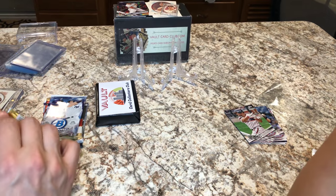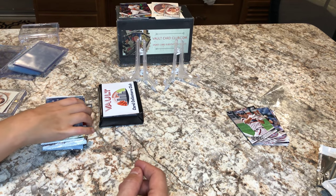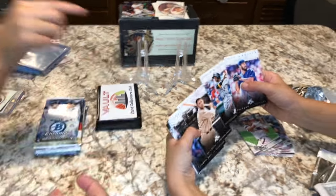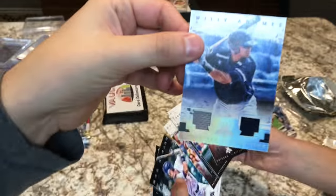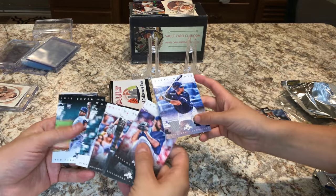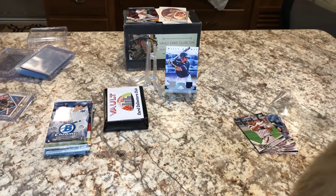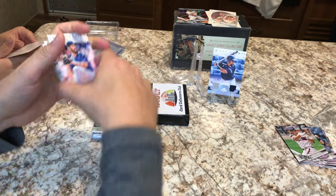Opening the next pack — Hunter's on one of his sugar highs. We got a good one in here: a relic card. Andrew McCutcheon and a relic card. We have two in here! We'll set them up to review at the end. Any numbered cards? You can't beat a good relic card. We also got Hornsberry, Chris Archer, and a few rookies. Not bad.